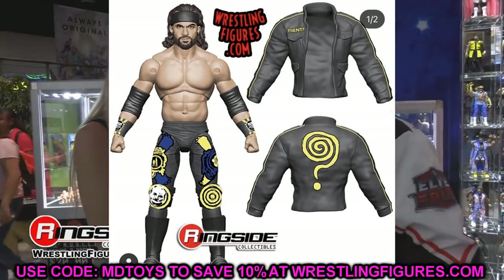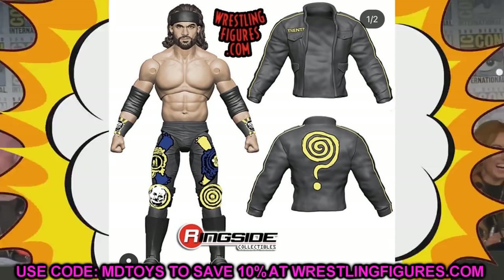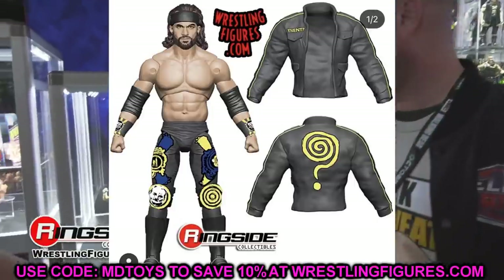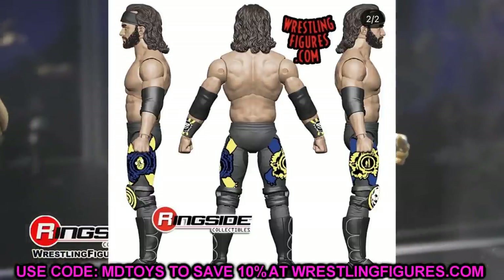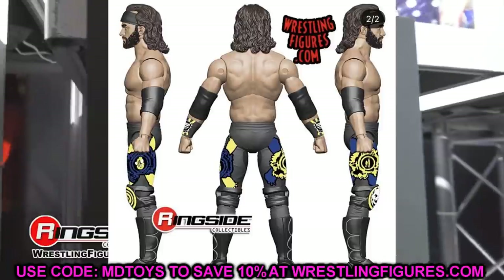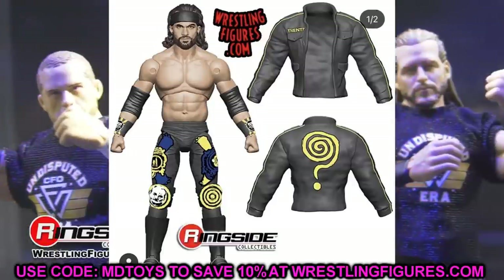The first figure we have an image of is Trent from AEW Unrivaled Series 8. These are just render images, but we can take a lot in from them. I like this figure — the head sculpt looks pretty solid. Some people said it didn't look like Trent, but I think it does. The forehead looks a little oversized maybe, but I like what we've got. The attire is one of his more popular gears, and he does have his rubber jacket.